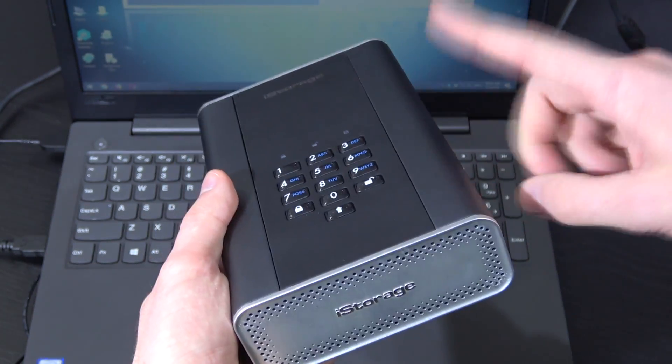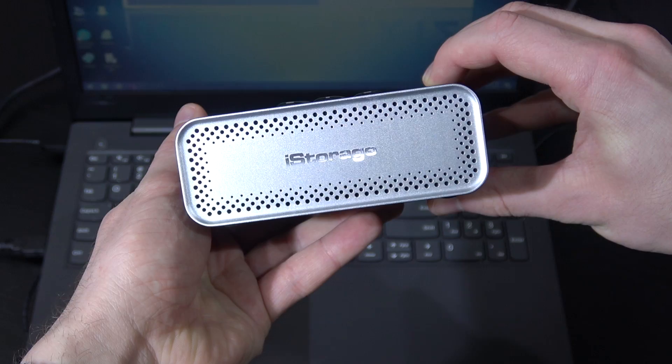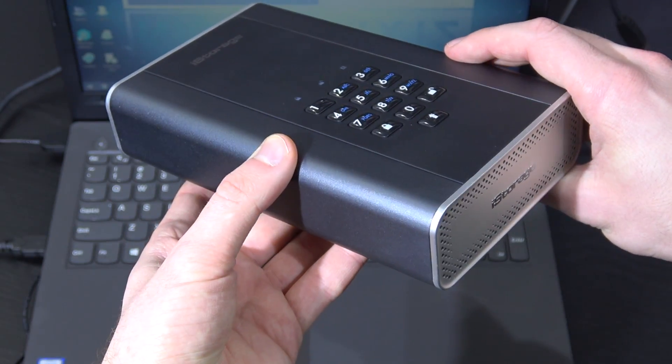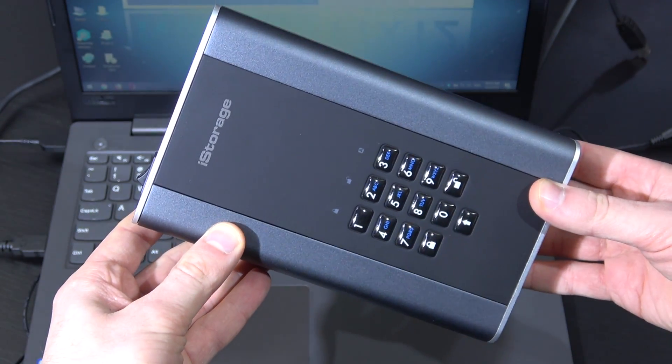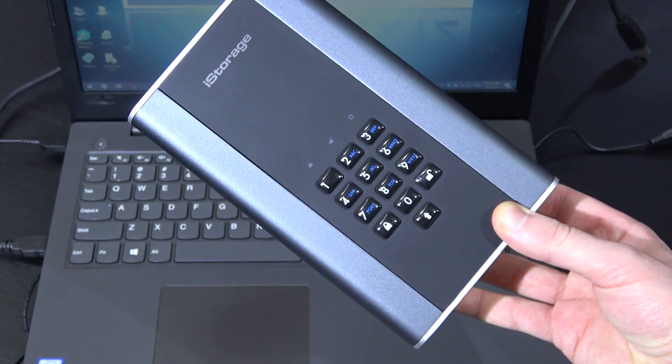Some of you might have the idea to just extract the bare hard drive from inside the enclosure, but that won't be so simple. Doing so will cause irreversible damage, leaving you with absolutely nothing.